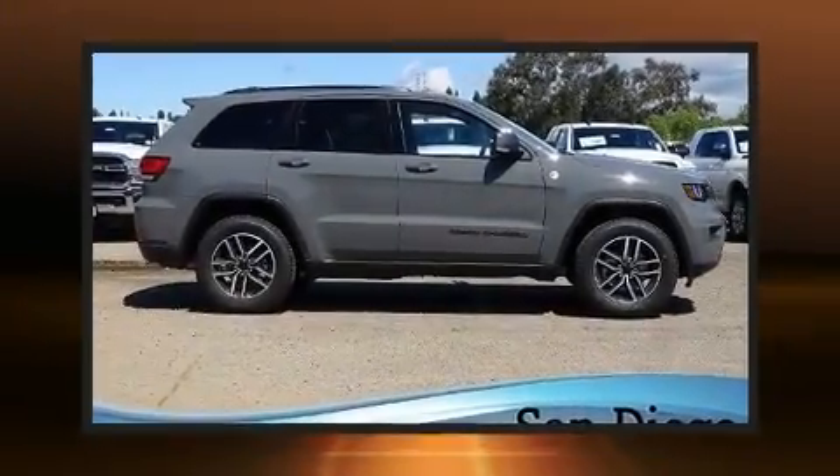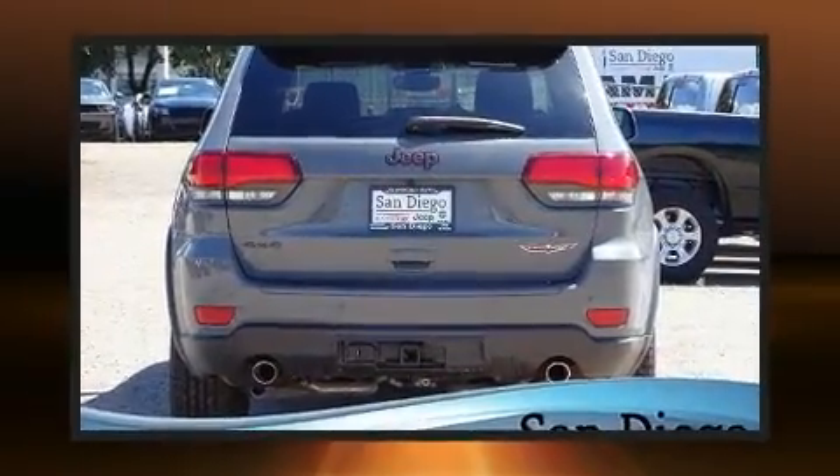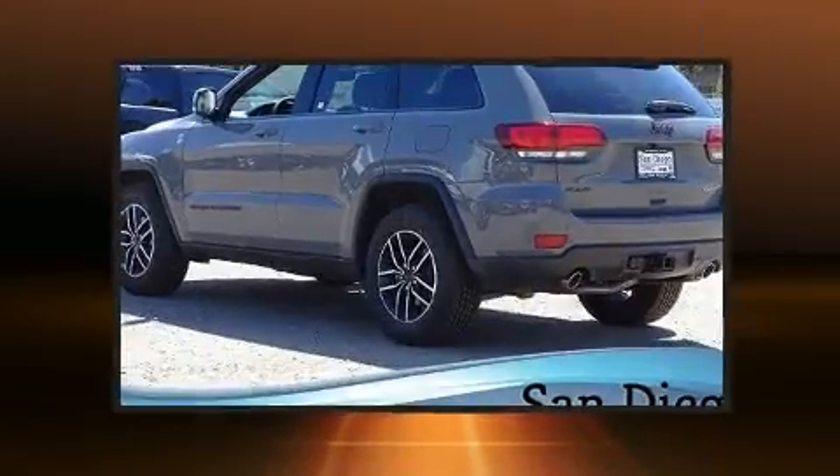Load your family into the 2020 Jeep Grand Cherokee. Jeep prioritized fit and finish as evidenced by front and rear reading lights, voice-activated navigation, a trip computer, power door mirrors and heated door mirrors, a power rear cargo door, skid plates, and power seats.